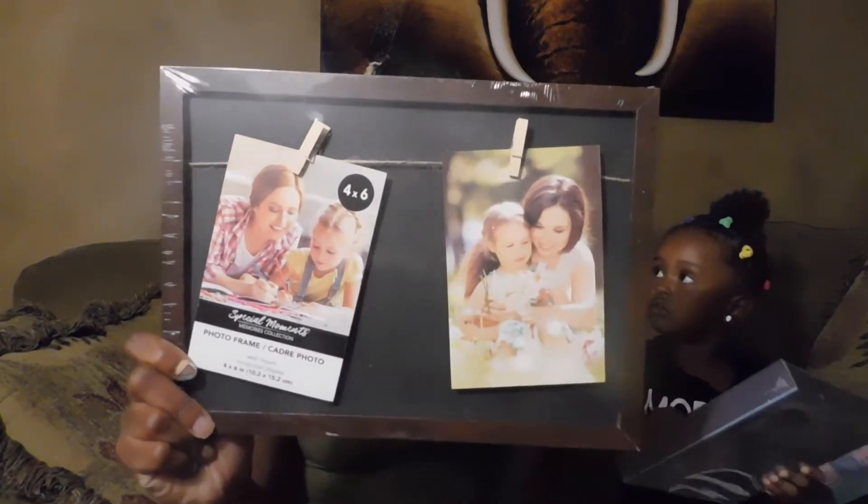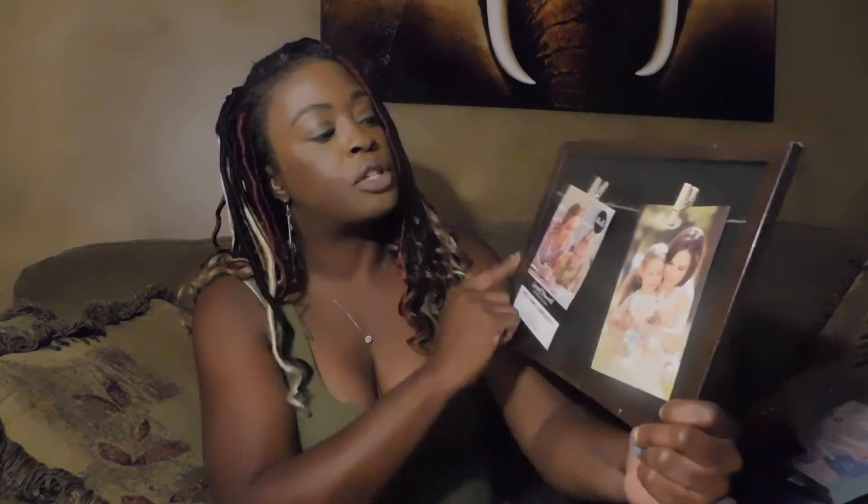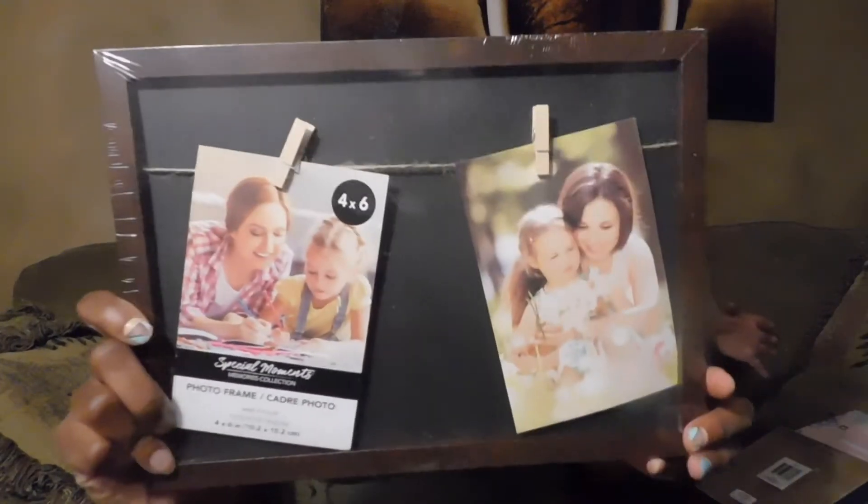Next I got this really cute photo print frame with clothes pins — you can put photos on it. It can hold four by six photos, and you can hold more if they're smaller.